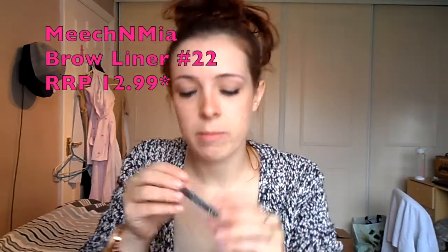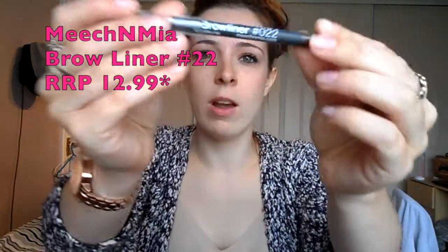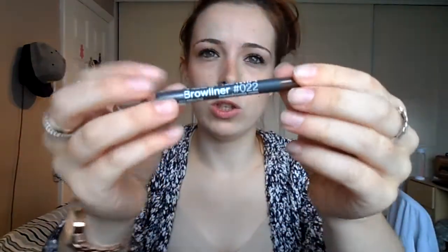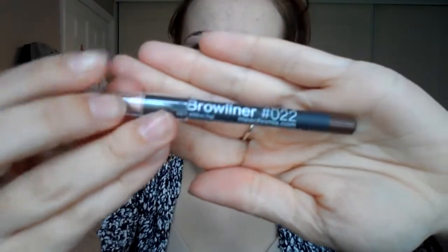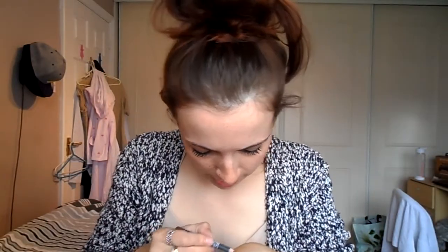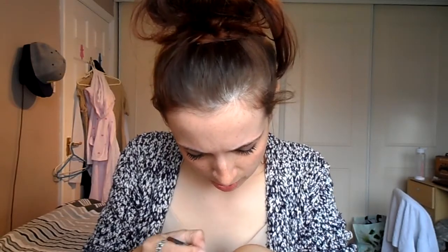So this is my Meech and Mia Brow Liner in number 22. I don't really tend to use brow liner, but it actually seems like it's quite a good match. Let me see — seems like an alright match. Don't really know.